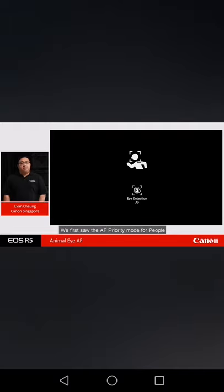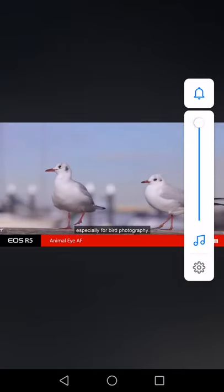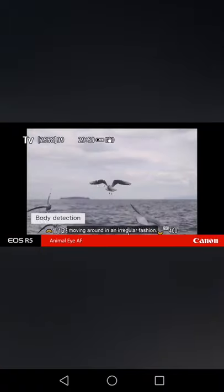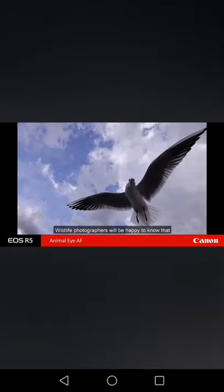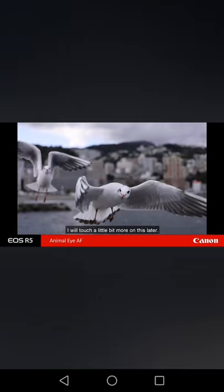We first saw the AF priority mode for people in the EOS 1DX Mark III, giving the camera the ability to prioritize human subjects during tracking. With the EOS R5, enhancements have been made through deep learning technologies to recognize not only human subjects but animals as well. The AF priority mode for animals allows the camera to recognize the body, face, and eyes of animals such as dogs, cats, and birds — a remarkable feature especially for bird photography. AF is still available even when the aperture is as small as f/22, and the high-resolution electronic viewfinder will maintain brightness and clarity.